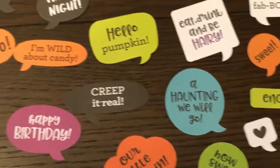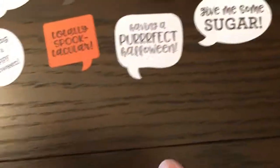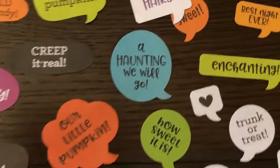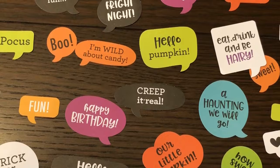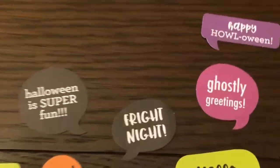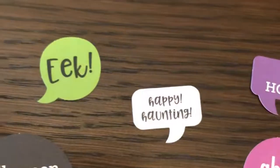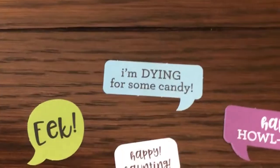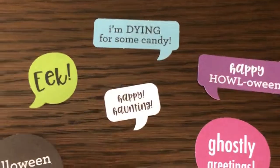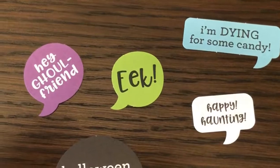Best night ever, a little heart. This just goes on and on — the possibilities are endless with these. Happy Halloween, happy haunting, eek! I'm dying for some candy — a lot of candy comments. Are you dying for some candy? Yes, I'm always dying for some candy, unfortunately.